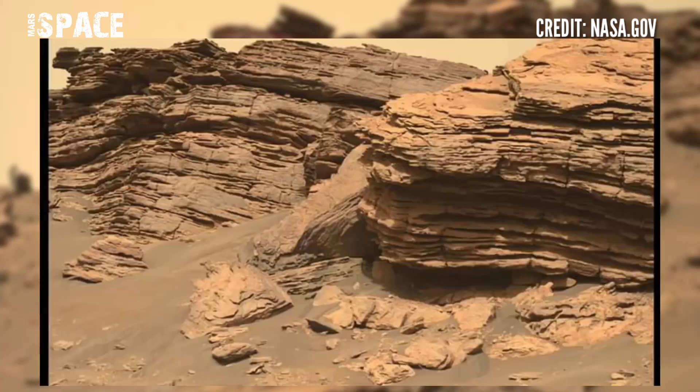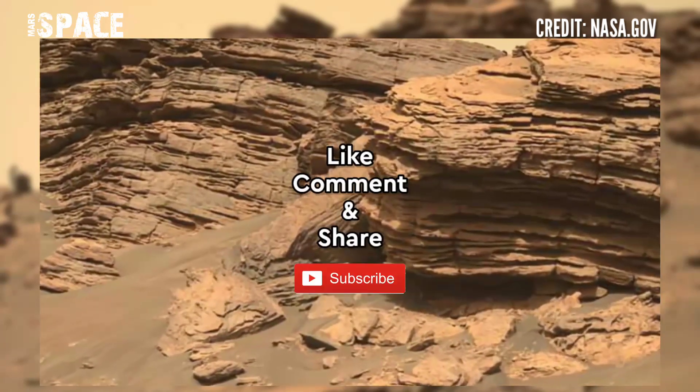If you liked my video, hit thumbs up and don't forget to share with your friends. Stay connected with us — thanks for watching.